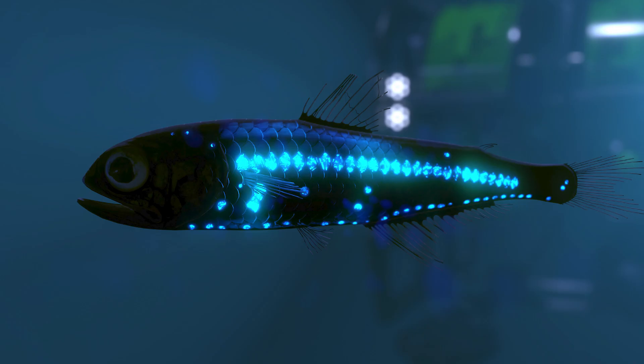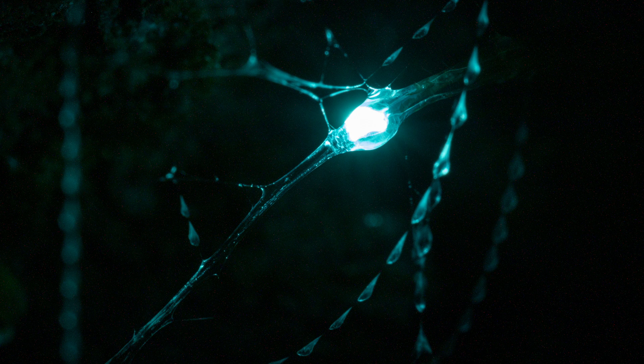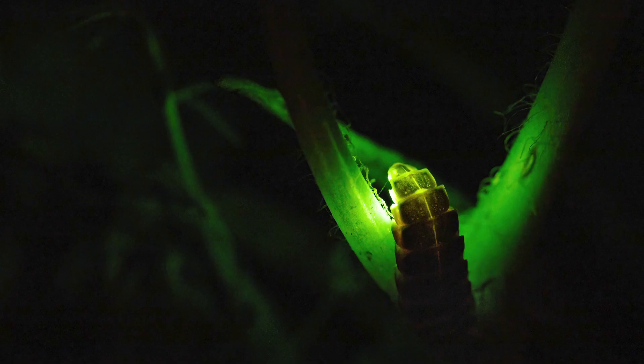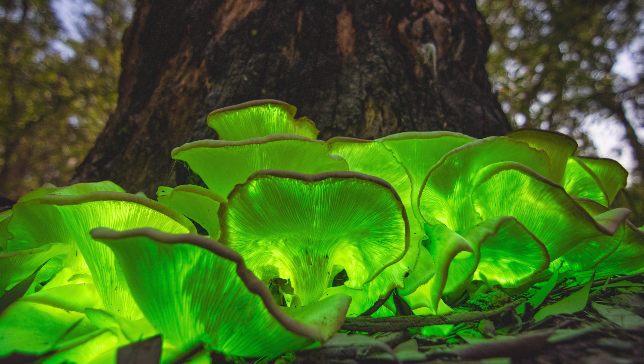Examples of bioluminescence occur in many different parts of the natural world, from deep sea fish in the depths of the ocean to fireflies and glowworms on land, and even fungi that eerily glow this yellowish green color at night.